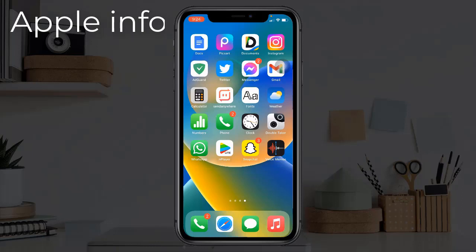Hello viewers, welcome back to my another video. Many iPhone users have been reporting that apps are not updating automatically, or being unable to update apps on iPhone. In this video, I will show you how to fix this issue.